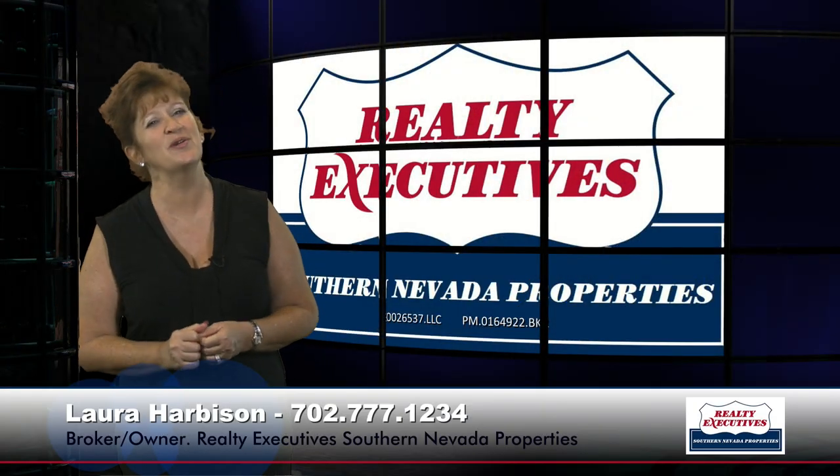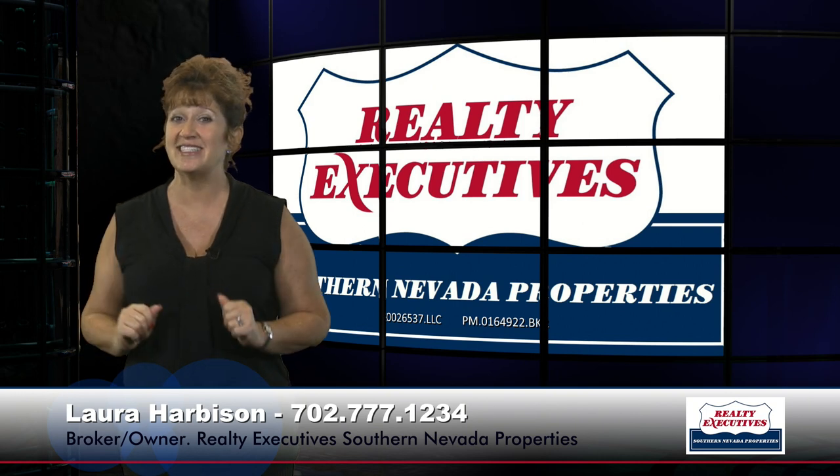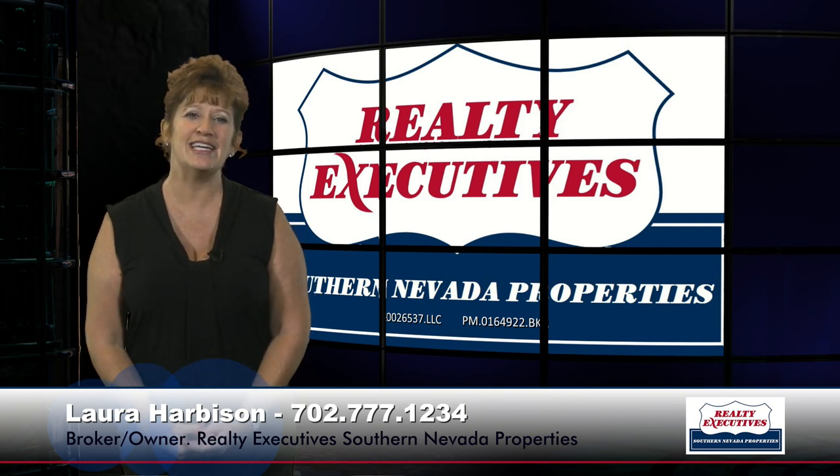Hi, I'm Laura Harbison, broker owner of Realty Executive Southern Nevada Properties, and this is Your Executive Tour. Today I'm here to take you on a tour of 261 Chestnut Ridge Circle in Henderson, Nevada. It's located on a premium corner lot in Green Valley Ranch. The home features four bedrooms plus a den, three bathrooms, and a three-car garage with 2,487 square feet of total living space. It has lush, mature landscaping and a pool and spa. Let's take a look inside.